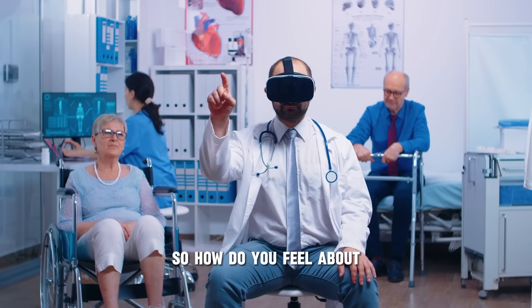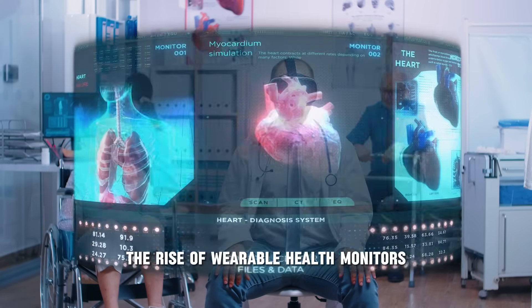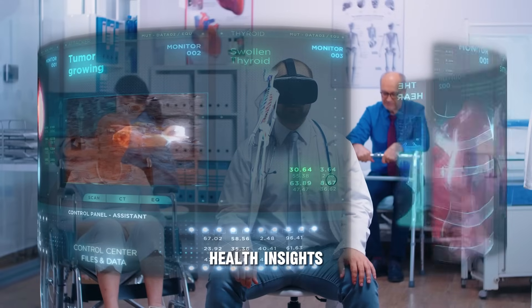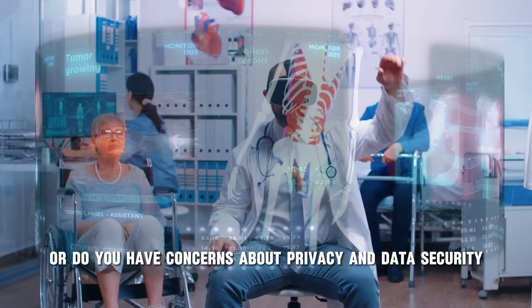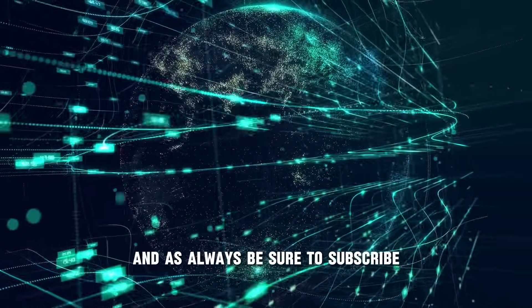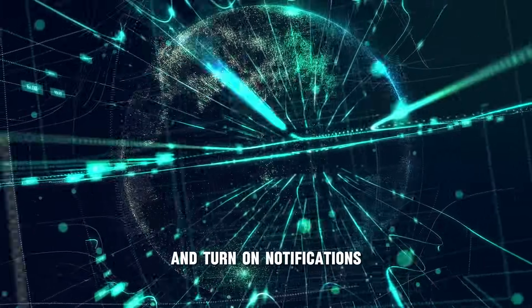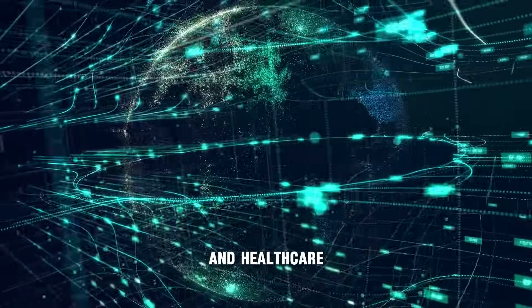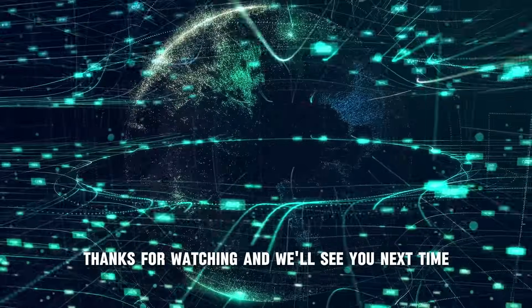How do you feel about the rise of wearable health monitors? Are you excited about the potential for real-time health insights, or do you have concerns about privacy and data security? Let us know your thoughts in the comments below. Be sure to subscribe and turn on notifications for more exciting updates on the future of technology and healthcare. Thanks for watching, and we'll see you next time.